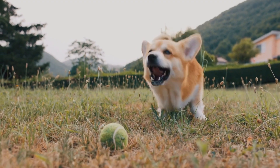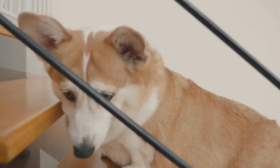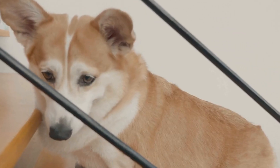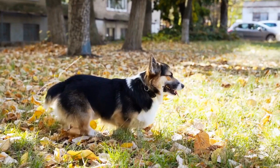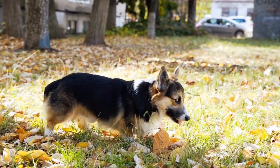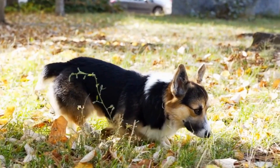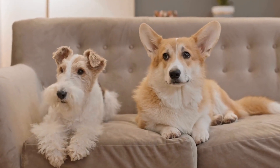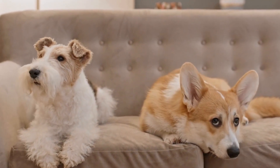Conclusion. When choosing a Pembroke Welsh Corgi for a suburban or urban environment, it's crucial to consider factors like space requirements, exercise and mental stimulation, noise tolerance, socialization opportunities, and grooming needs. By taking these factors into account, you can ensure that you find a Corgi that will thrive in your chosen living environment. Remember, Pembroke Welsh Corgis are loyal and affectionate companions, and with the right care and love, they can bring immense joy to your suburban or urban home.